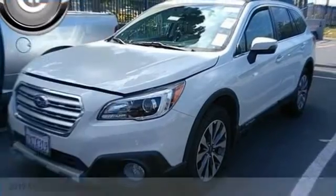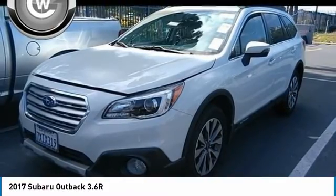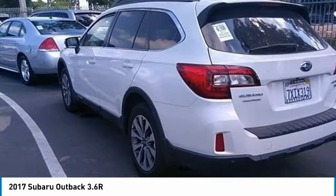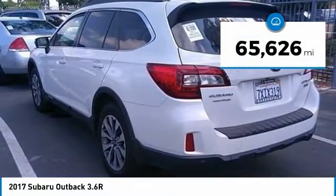Test drive the 2017 Outback. Take the go-anywhere capability of all-wheel drive and plenty of room for cargo and companions, and you've got the Subaru Outback. Let the adventure begin — it is priced below $25,000, and this vehicle has less than 70,000 miles.